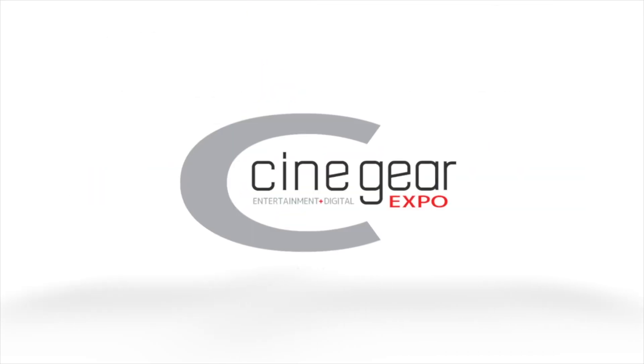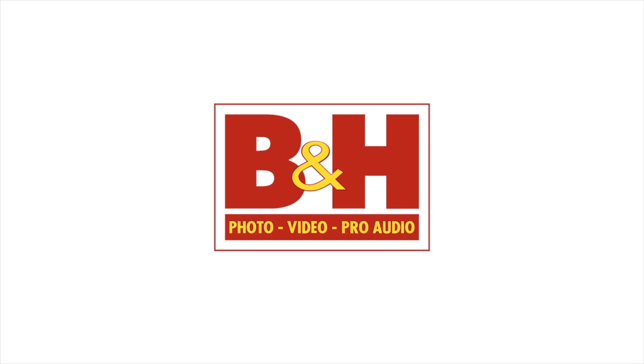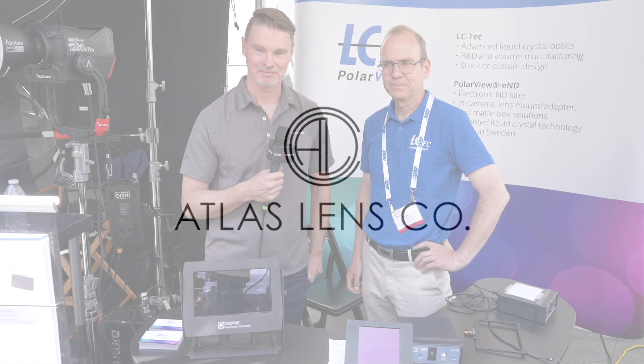News Shooter coverage of CineGear 2023 is sponsored by B&H and Atlas Lens Co. Hi, it's Matt here for NewsShooter.com at CineGear 2023. I'm at the LC Tech booth with Jasper.